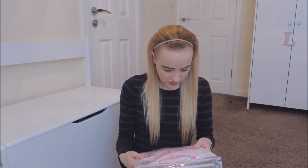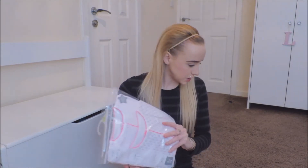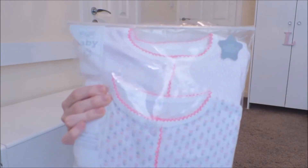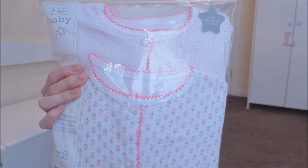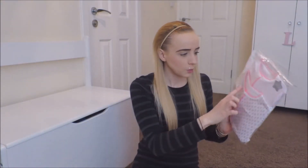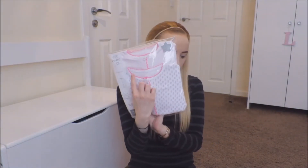Then I got her some more PJs — these are sleep suits. You get two for £6.50 and they're pretty much the same pattern as the vests. There's a polka dot one, then one with flowers, then the luminous dot, and then a pink dot with luminous pink trimming around the edge, which I think is really cool.